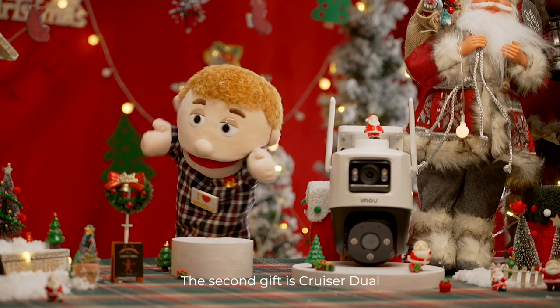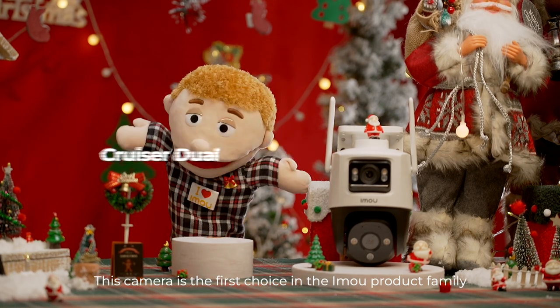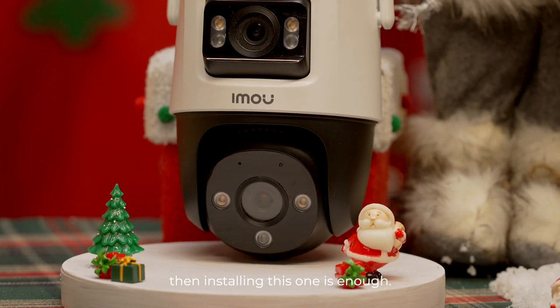The second gift is Cruiser Duo. This camera is the first choice in the IMO product family for its cost-effectiveness. If your yard is large and has a corner, then installing this one is enough.